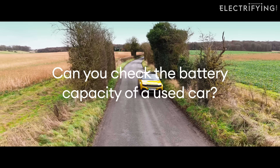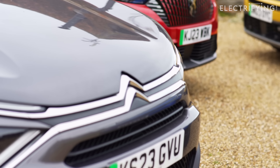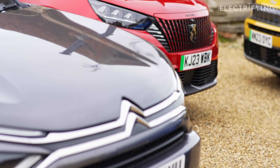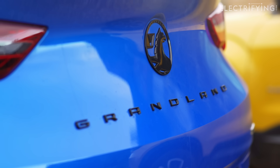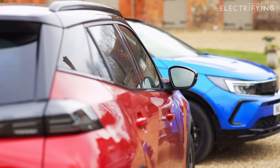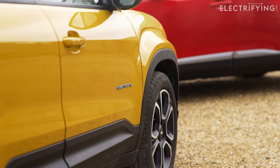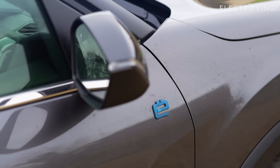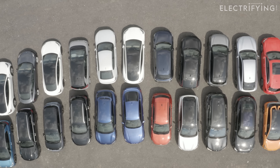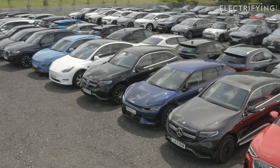Now we have more than a decade of experience with the batteries in modern EVs, we know that they have proven to be very reliable — probably more than petrol or diesel engines. But they do lose some of their performance over time and after a lot of charges, so you need to check they're being looked after, just as you would if you're buying a car with a conventional engine. When buying a used electric car, check if the car battery is still under the manufacturer's warranty.